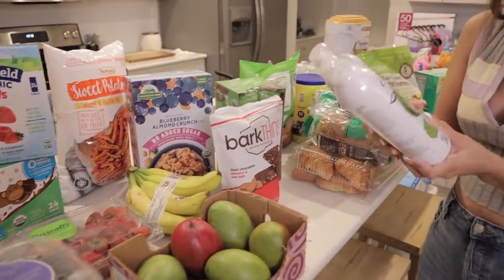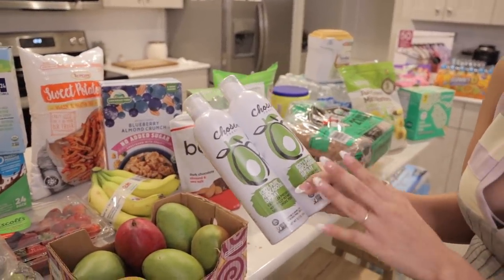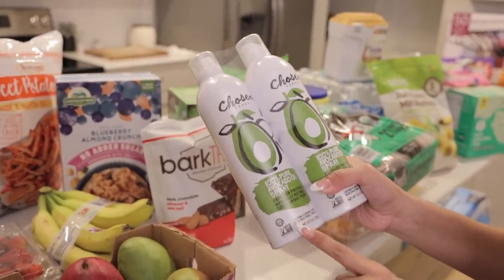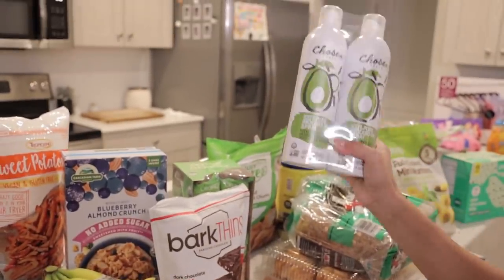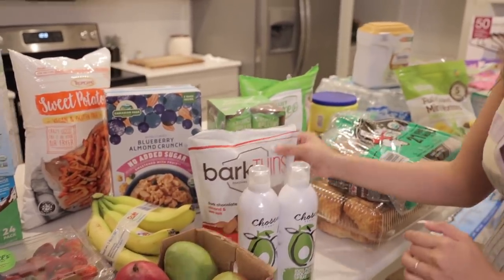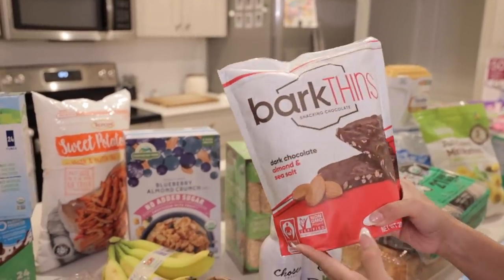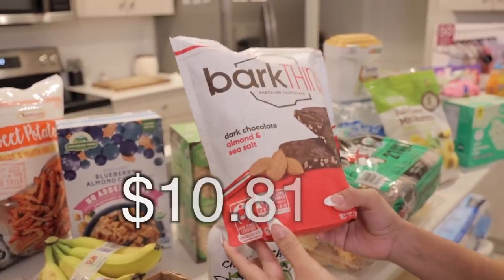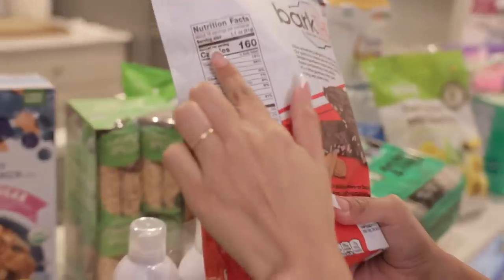This is also an awesome thing to get — we use avocado oil spray for literally everything, so we ended up getting two of them. It looks really cute on the countertop too. For a healthy dessert alternative for me, I got these Bark Thins — I've never tried them but heard people recommending them. It's dark chocolate with almonds and sea salt.